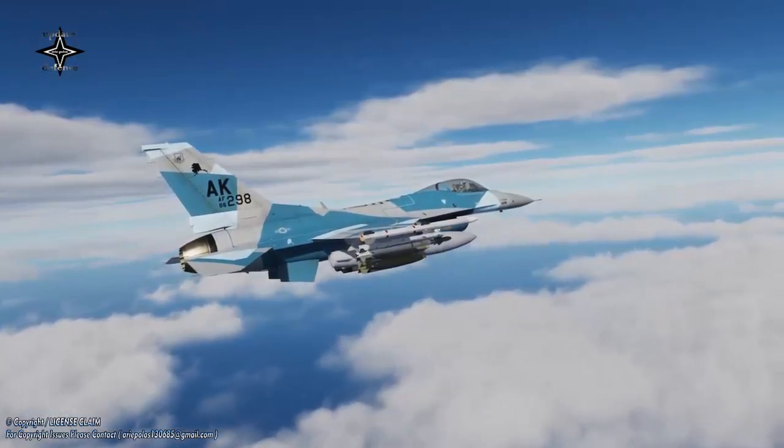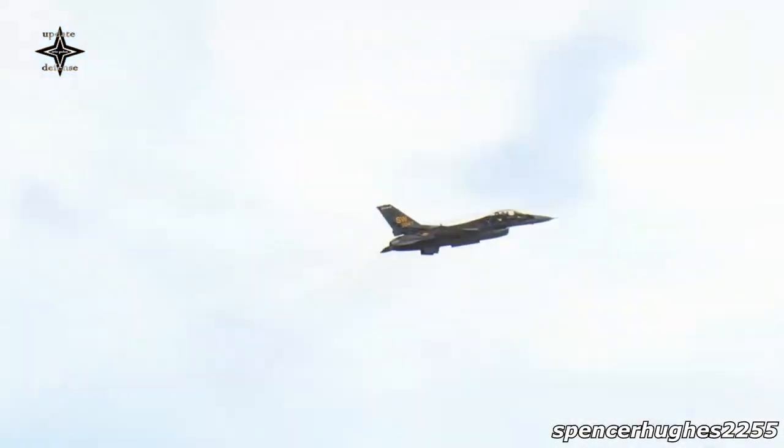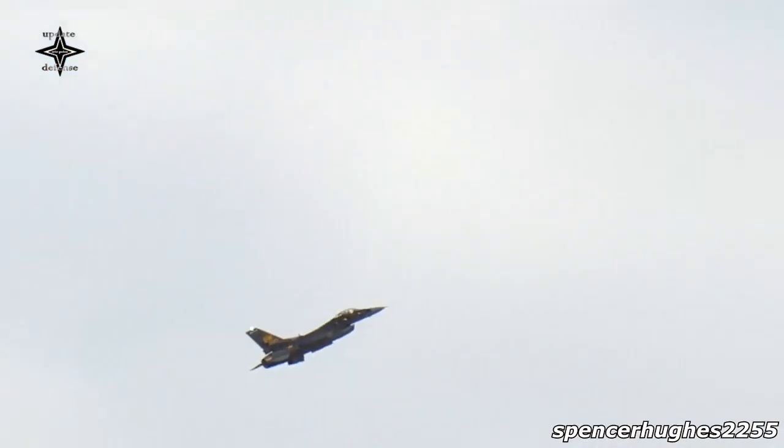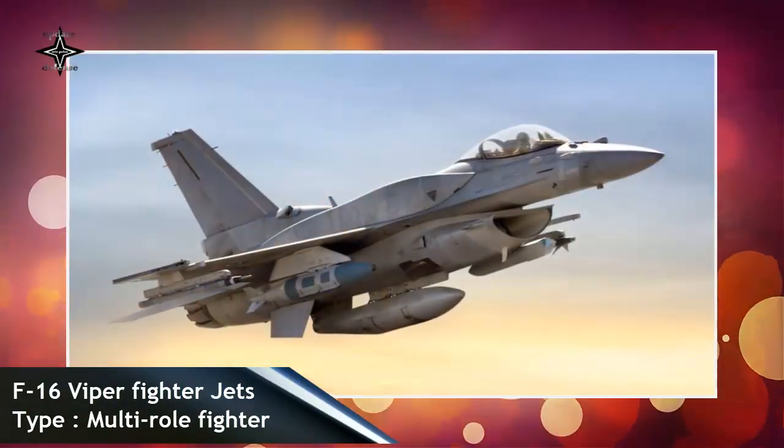The Viper memory loader verifier 2 can provide flight critical capabilities for installing and verifying a variety of software and mission data files onto aircraft. The system can also support downloading flight and error data along with third-party application software.